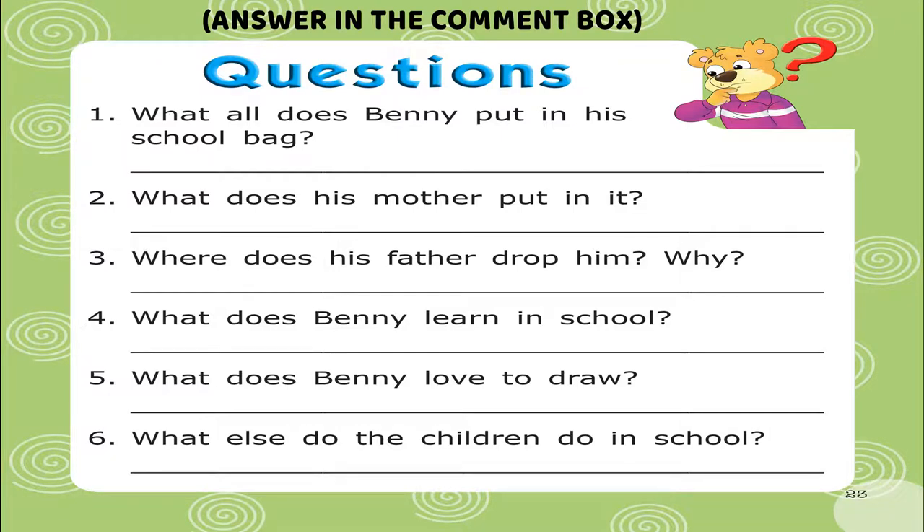Why? Question 4. What does Benny learn in school? Question 5. What does Benny love to draw? Question 6. What else do the children do in school?